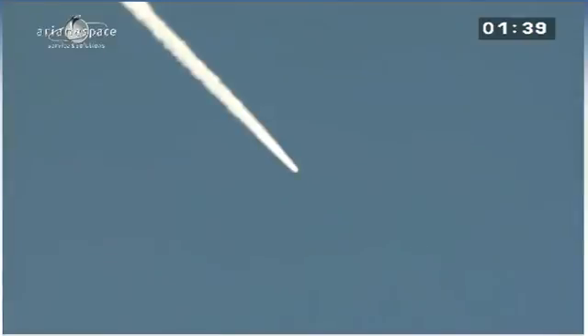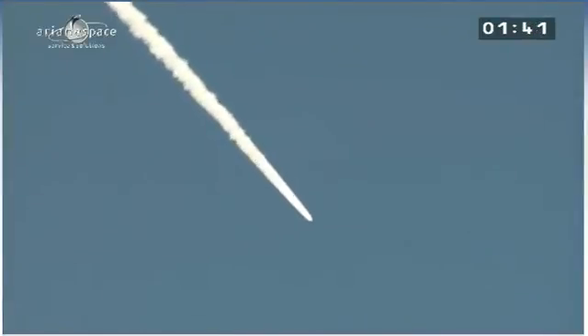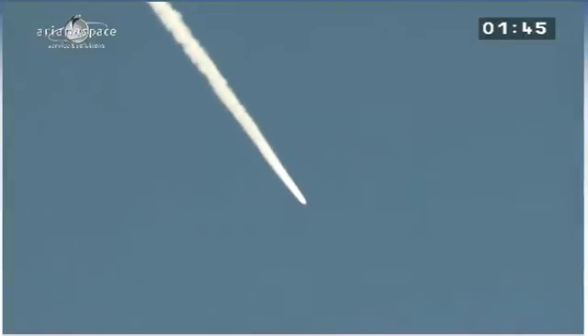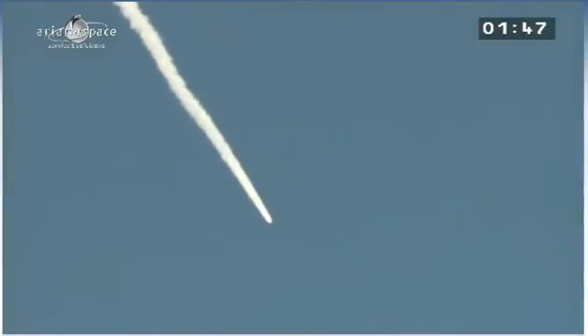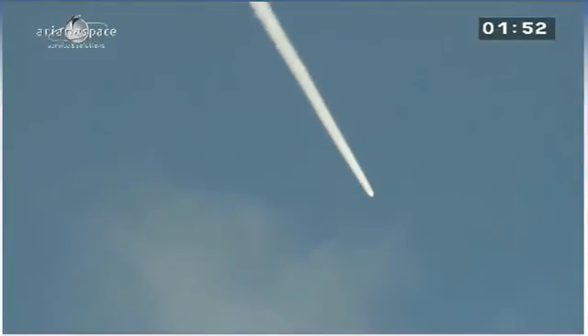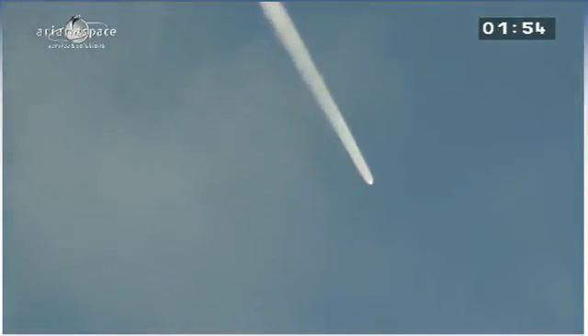Ariane 5 is now following the flight program in the onboard computer, which gives all the commands including stage separations. We're in the first of four flight phases — the first three are powered, and the last is not. We'll be describing each in turn. You can follow Ariane as she heads east across the Atlantic. Right now, in the first flight phase, the Vulcan engine and the two boosters are burning.